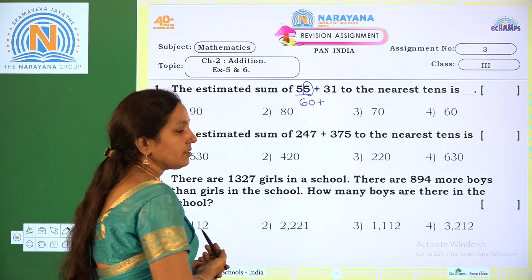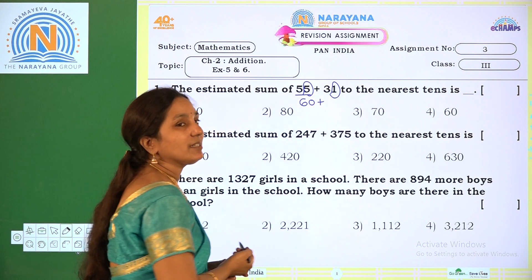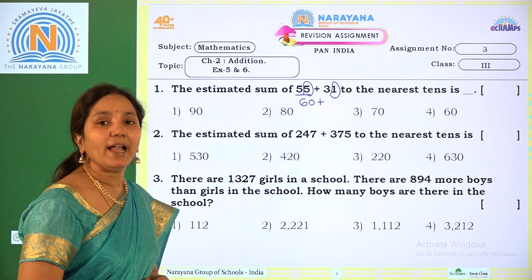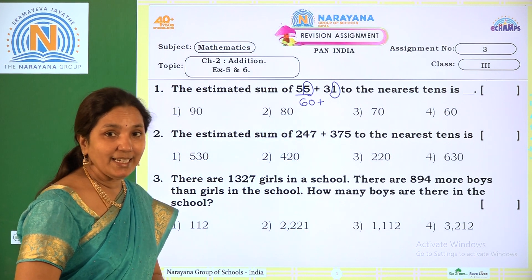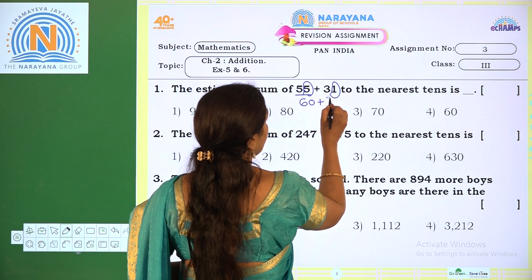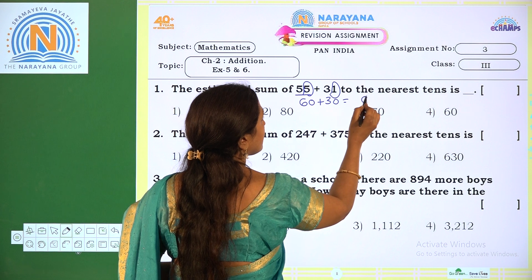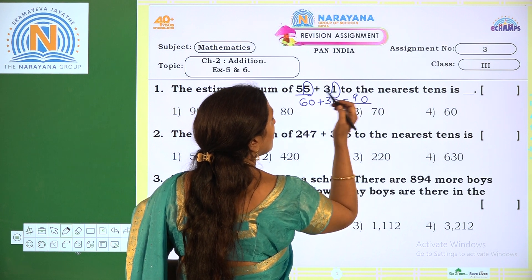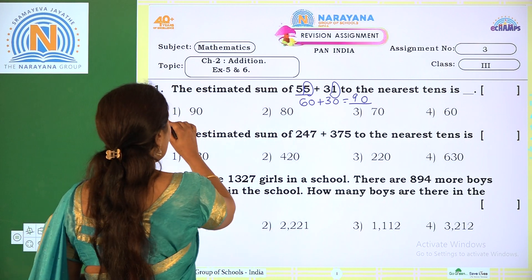Now 31 — we look at the ones place. The ones place number is 1. So 1 is below 5, so we take the below 10. This number is in between 30 and 40; below 10 means 30. Now add 60 plus 30: 0 plus 0 is 0, 6 plus 3 is 9, so we get 90. The correct option is option 1.